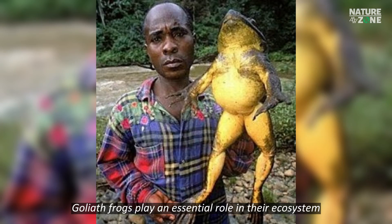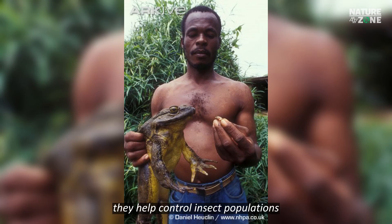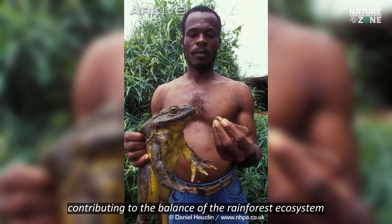Goliath Frogs play an essential role in their ecosystem as both predators and prey. They help control insect populations and serve as a food source for larger animals, contributing to the balance of the rainforest ecosystem.